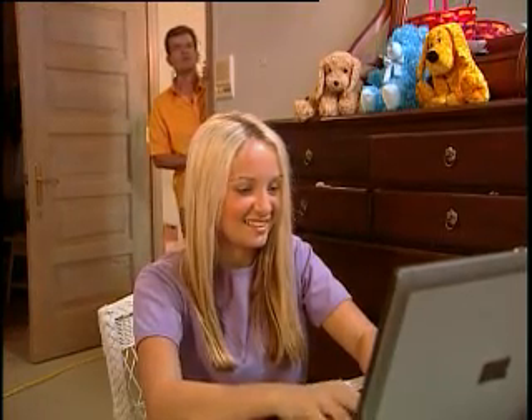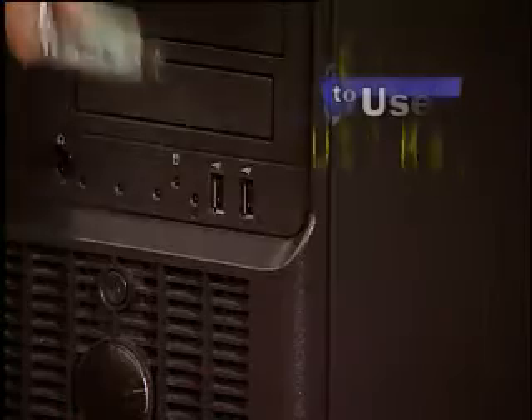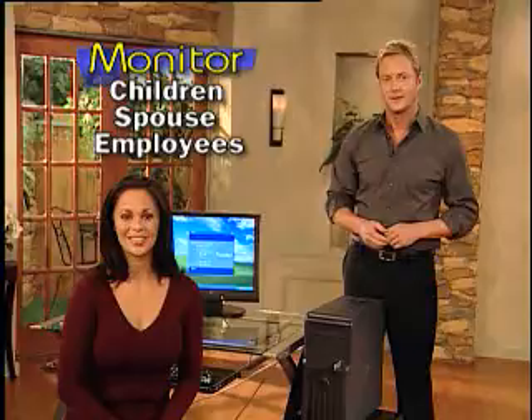These days, to keep your family protected, you need to know what they're doing online. That's why you need the I Know Computer Key, the easy-to-use USB key that allows you to find out what your kids, your spouse, or your employees are doing on your computer. Here's how it works.